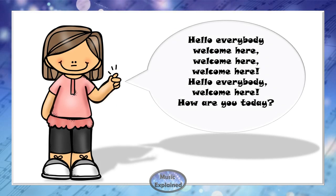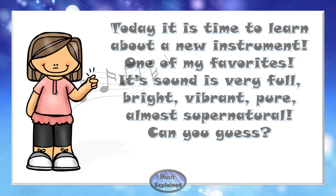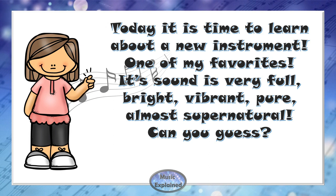Hello everybody, welcome here! How are you today? Today it is time to learn about a new instrument, one of my favorites.